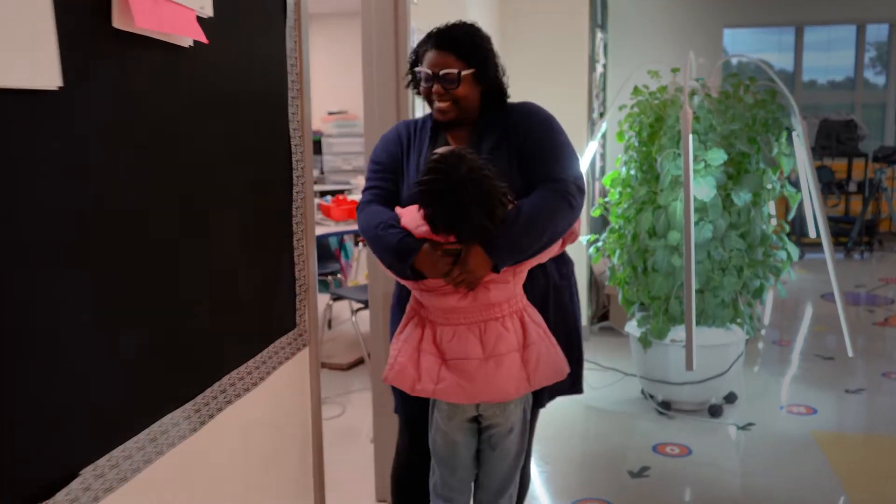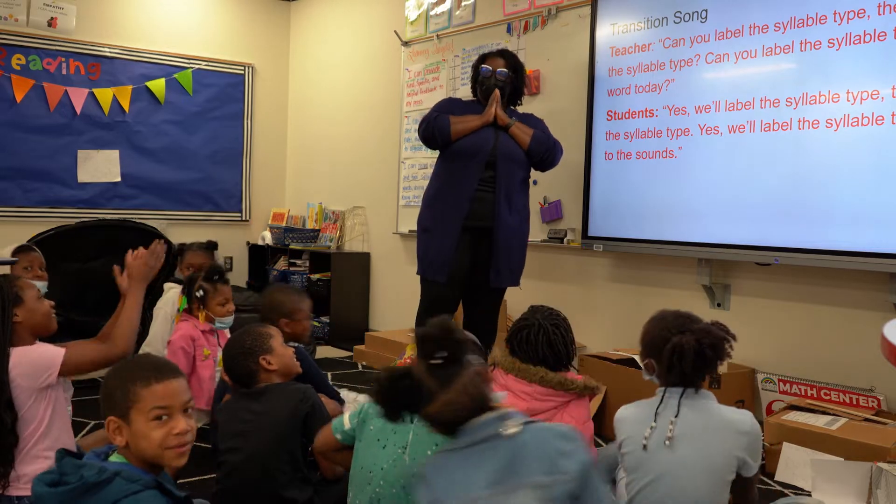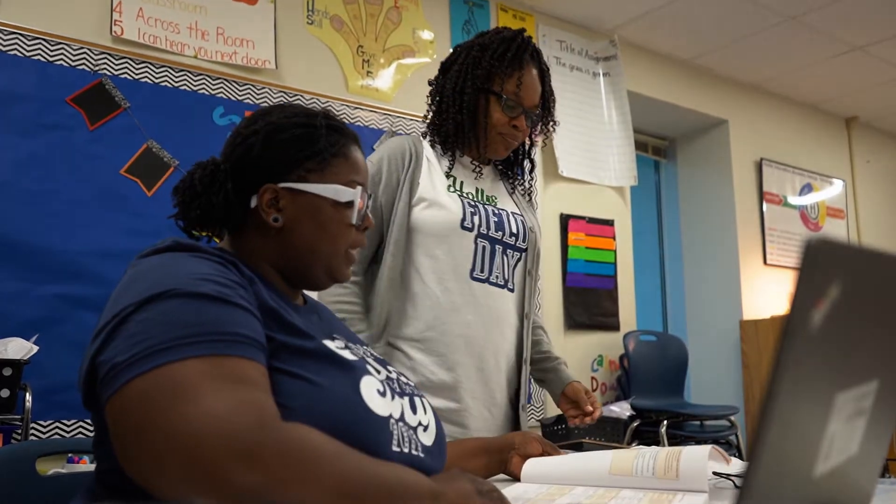Good morning! I'm Daphne Williams. So let's get on it. You ready? I am a second grade teacher in Atlanta and I also write curriculum for EL Education.